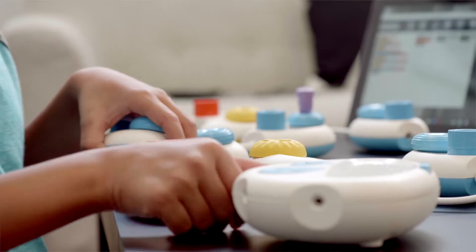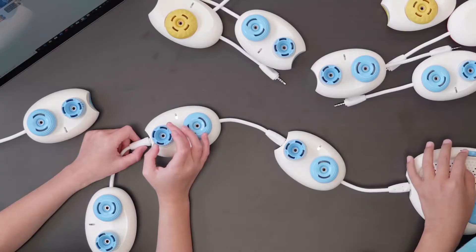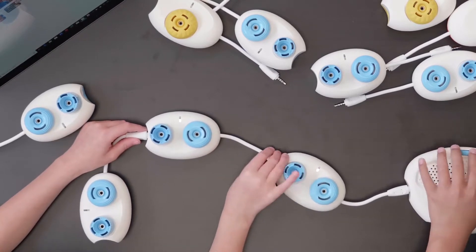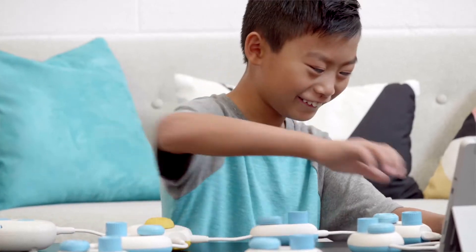Watching a student use Code Jumper for the first time is an amazing experience. The kids just want to dig in from the second they lay hands on it, and you can see those little wheels turning in their mind — the problem solving and the what-ifs.